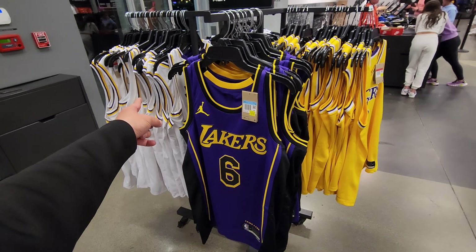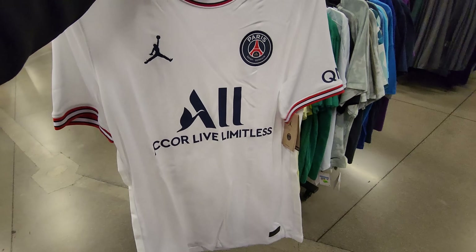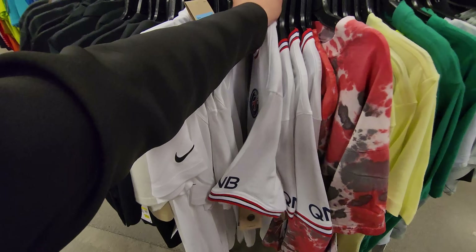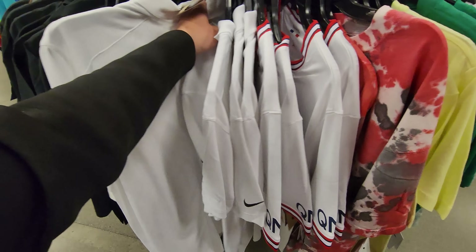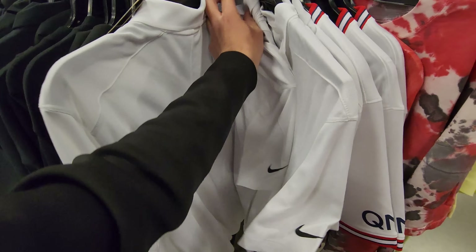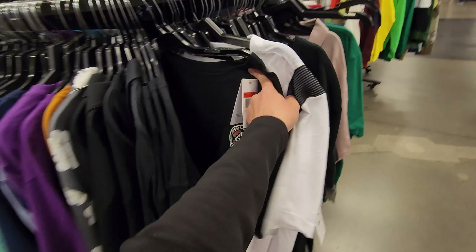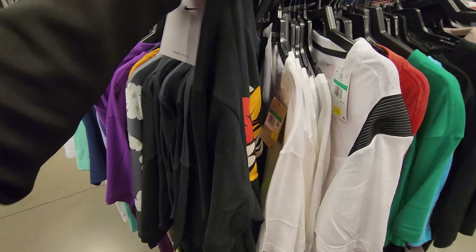PSG jerseys — oh that's fire! Got a few of them, mediums, $29.99. I do have PSG stuff but I'm not buying right now — going through a lot of changes, don't have much disposable income. Got stuff for my kid and that's it. I don't really wear much soccer gear anyway — mainly just a US jersey during US games.